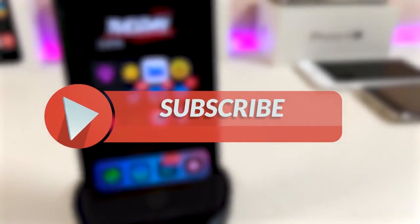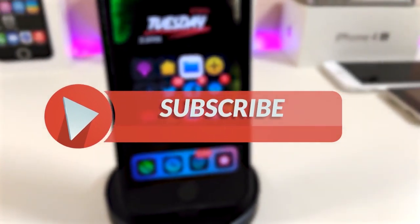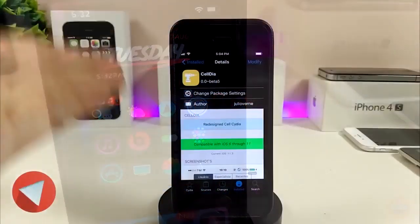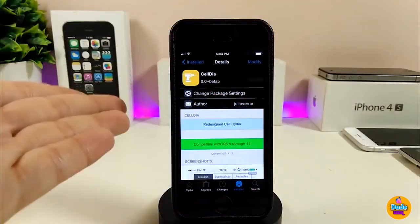Before I start today's video, please give the video a big thumbs up, make sure to subscribe and hit the notification bell so you'll be notified whenever I release a new tweaks video. The first one I'll be talking about is Celdia.